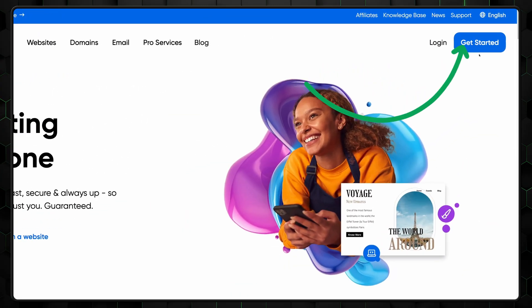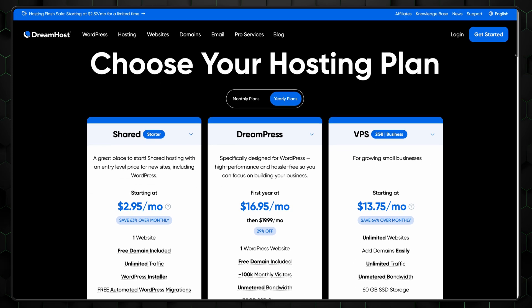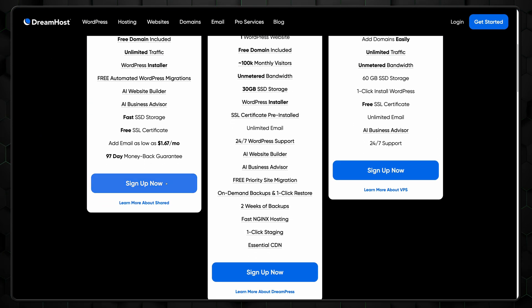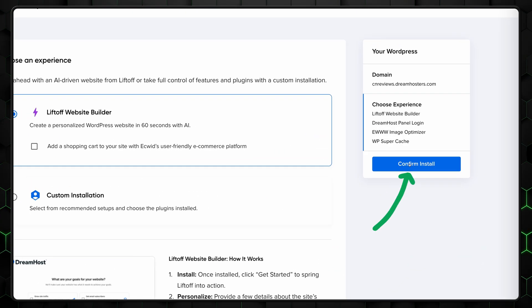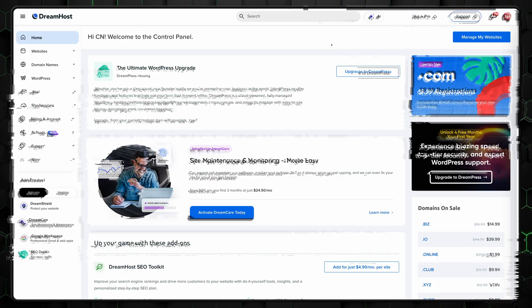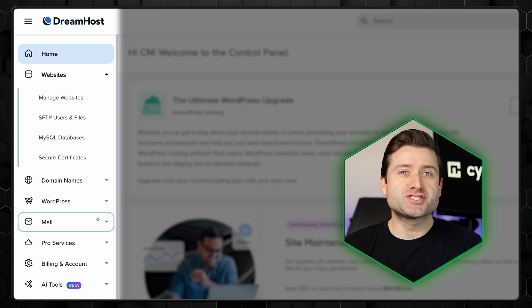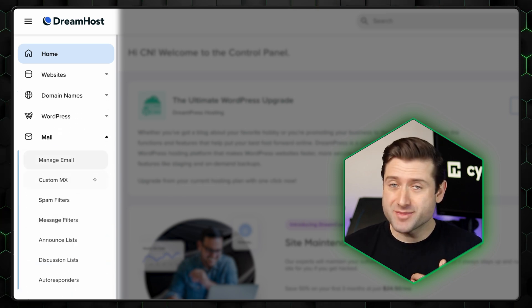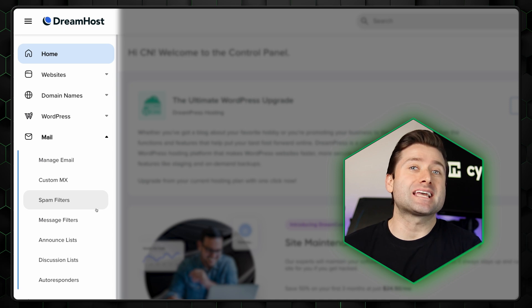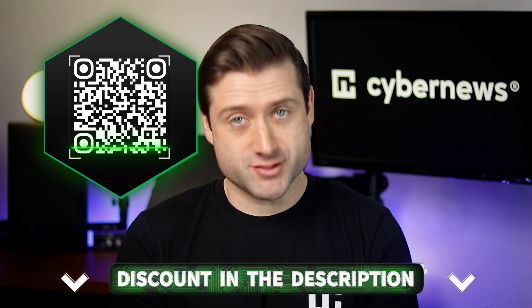Starting with ease of use, DreamHost makes getting started simple even if you're a beginner. The setup process is straightforward and you won't need a tutorial to get up and running. Once inside, installing WordPress is not rocket science either — just a few clicks and you're ready to start building your site. Their user-friendly panel is another plus: clean and easy to navigate, it makes managing domains, email accounts and site settings a seamless experience. For me, everything ran smoothly and saved time. So if you're ready to launch your website hassle-free, check out the DreamHost promo link in the description.